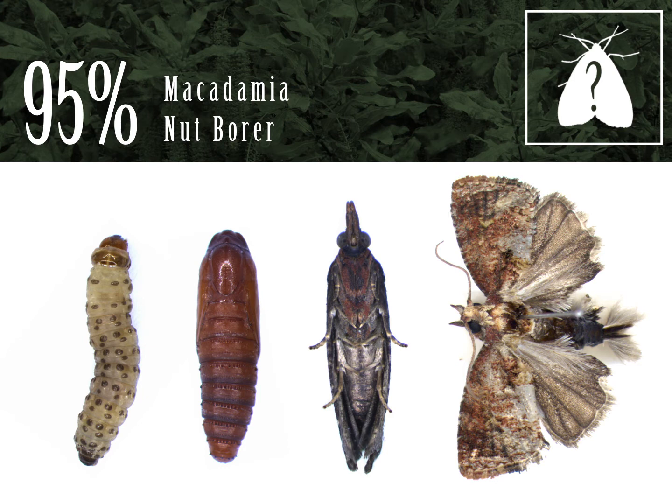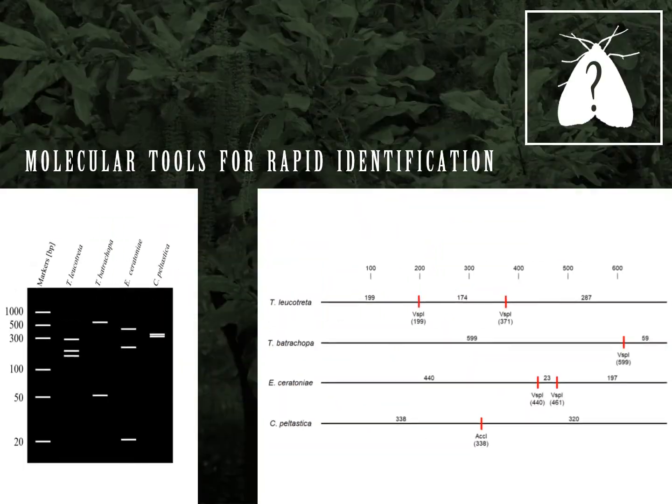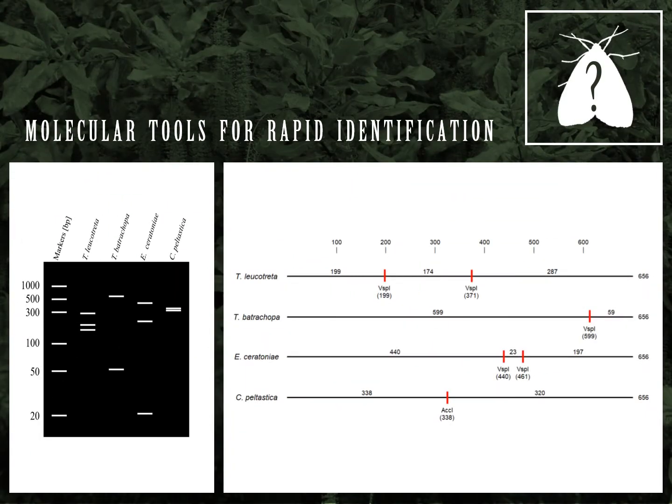FCM accounted for less than 3%, and no lychee or carob moth larvae were obtained from nuts during our survey. However, because pest populations are dynamic and can change over time, regular monitoring is required. Identification based on morphology can be tricky, particularly with early instar larvae or degraded specimens.